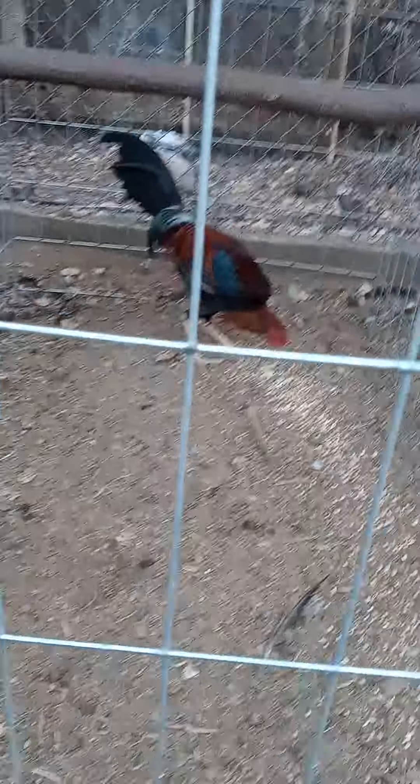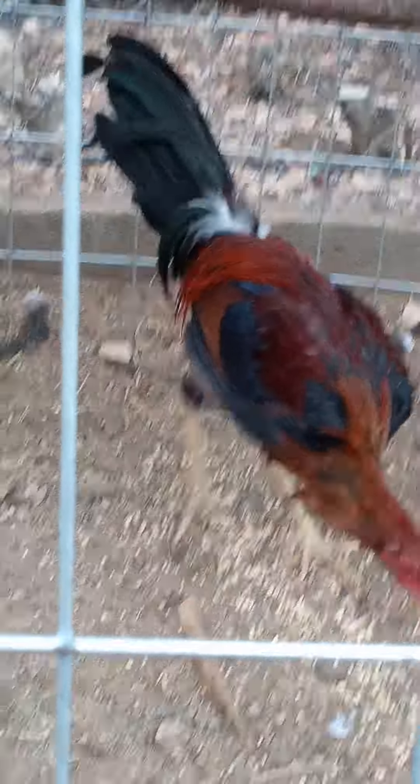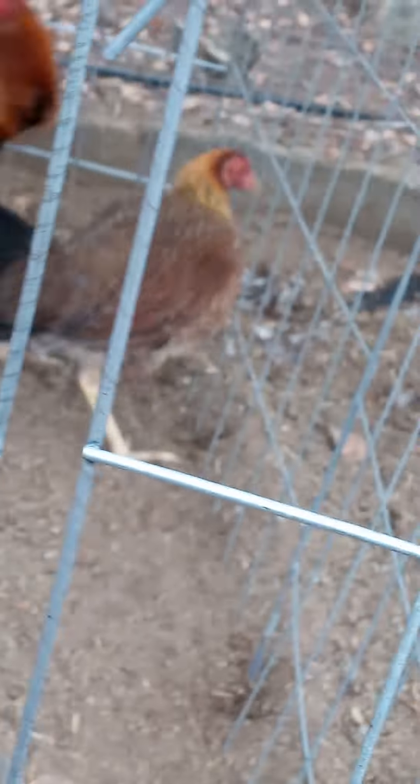And then we have the Yellow Legs — they're a little bit taller. Look at them, four months. Another Yellow Leg. Let me zoom in a little bit. Look at this bad boy — these guys are big. And then we have a Yellow Leg with a Yellow Leg hen. She's also only four months. This is a Yellow Leg also — look at that one right there. Oh man, these are bad birds.